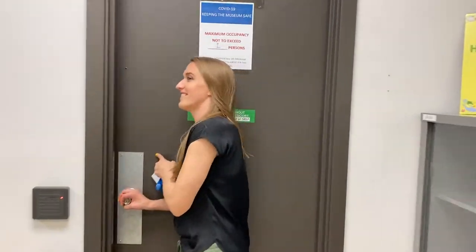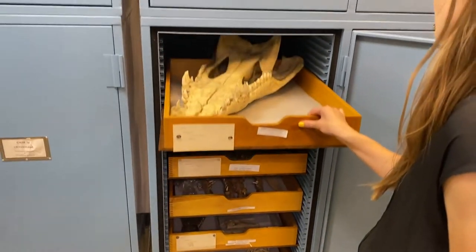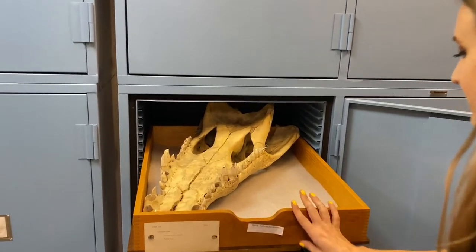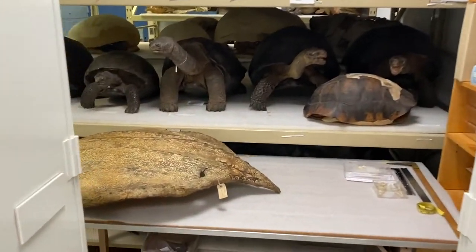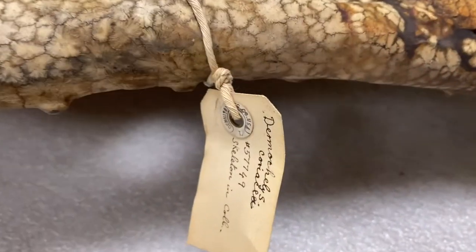This is our smallest collection space but it's actually my favorite, because this is everything that's too big to fit on the regular shelves — all of our big crocs, big tortoises, sea turtles, everything that's just too big to fit in the smaller spaces in the other collection areas.